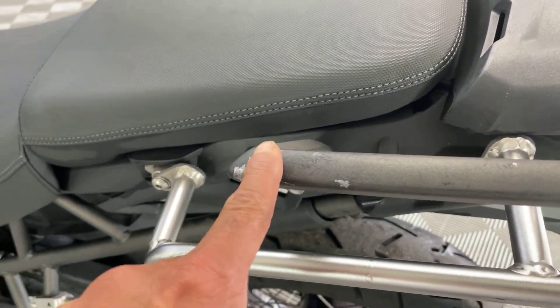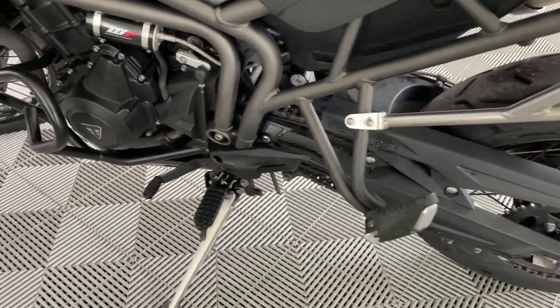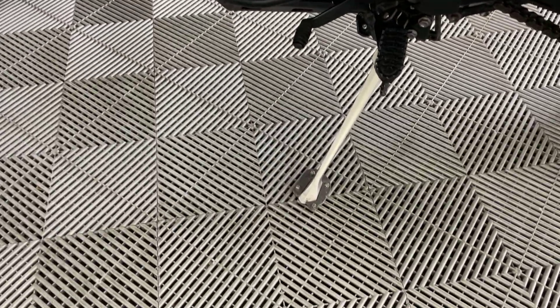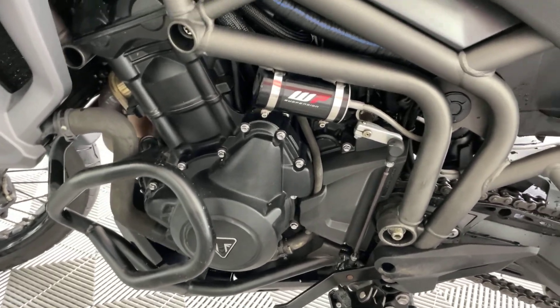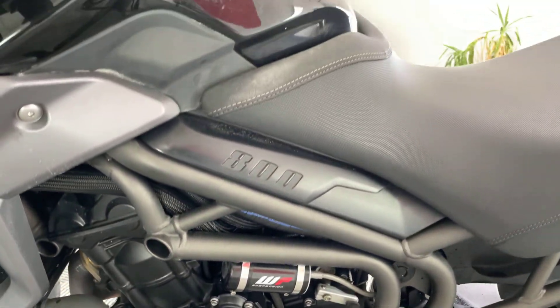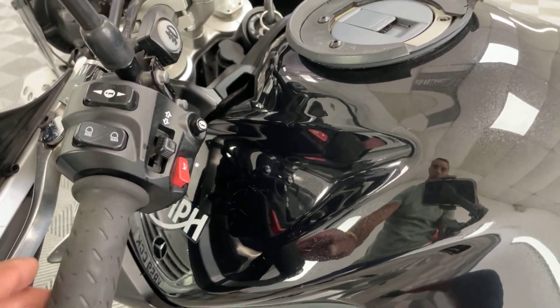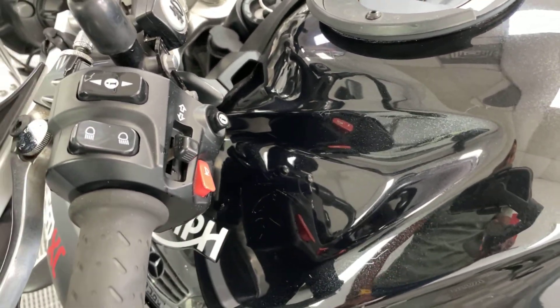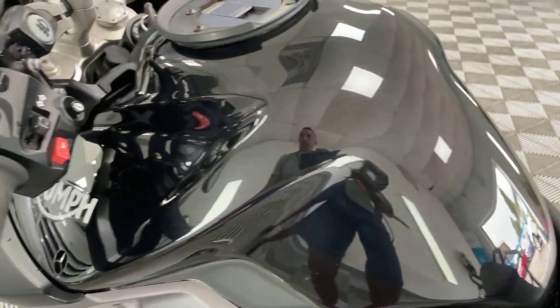A bit of a mark on there. Getting used to a gimbal here guys so I do apologise. Engine casing all good. Tank is stunning — a little mark there, hard to pick up. But wow, great paint.